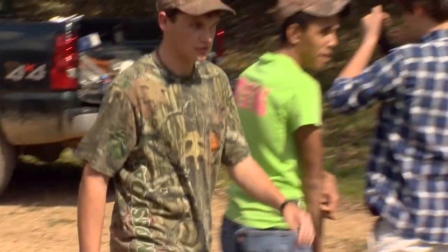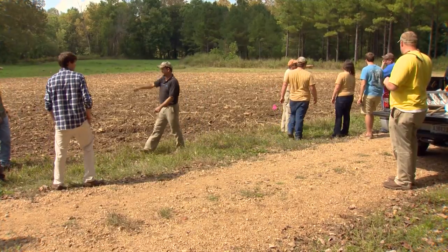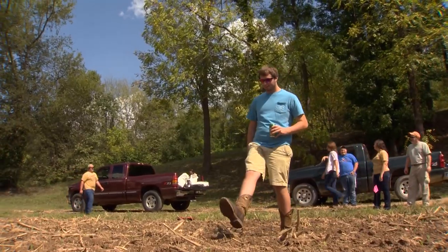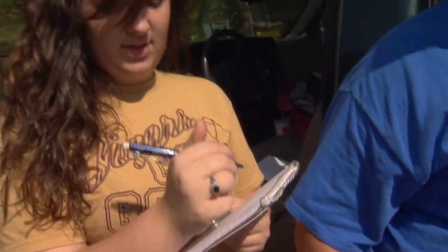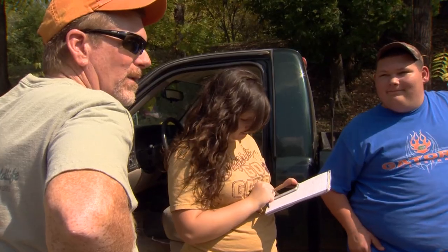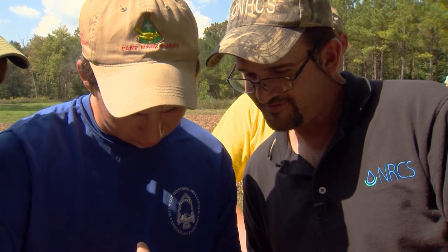One acre is equal to 43,560 square feet. Soil and seed are two more components of land management. How much you spread is going to require a little math. I was a little bit worried about that because I ain't too good at algebra and stuff, but I figured it out. 11,475.